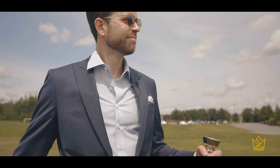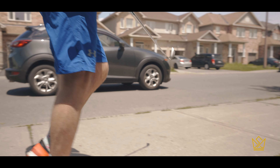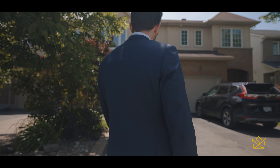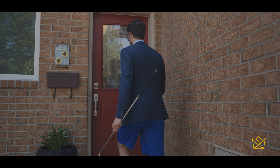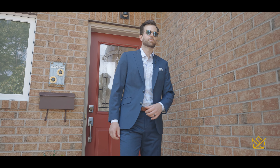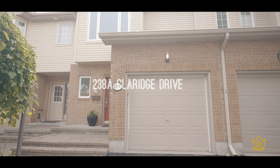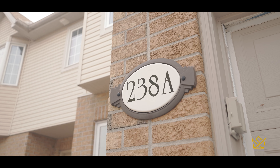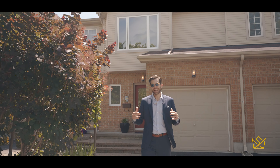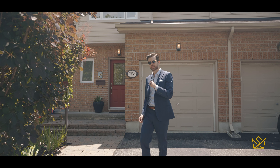Touchdown! Welcome to 238A Claridge. It's a beautiful home with tremendous curb appeal, new windows, new roof. Let's pop inside and have a look.